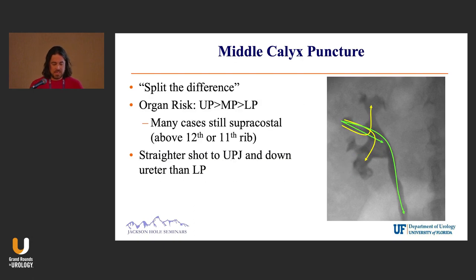Mid-pole access — I try never to do this. I think it gives you okay access: you can get kind of straight down to the renal pelvis or lower pole, but it's hard to deflect upper and lower pole with a flexible scope.